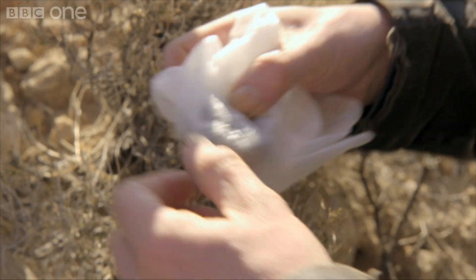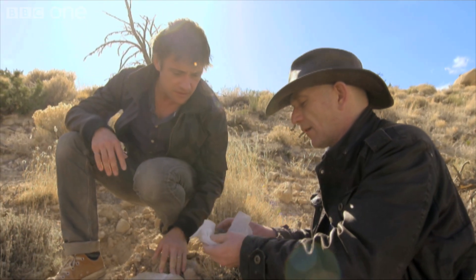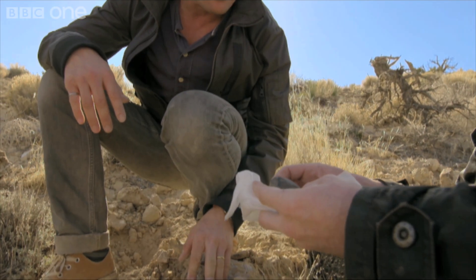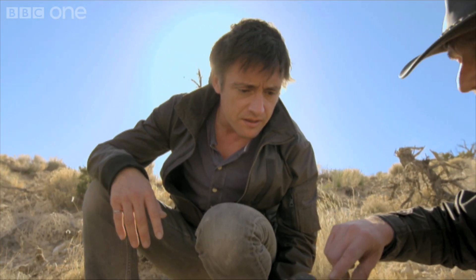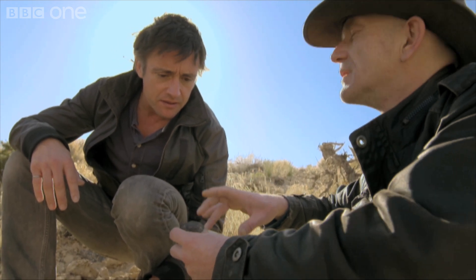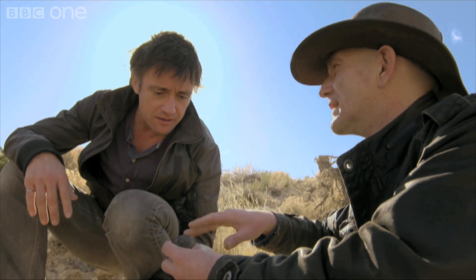This is rather a special meteorite. It fell in Mexico in 1969 and it's called a Linde. We give meteorites names. What's special about this meteorite is it's perhaps the oldest material on Earth — around four and a half billion years old.